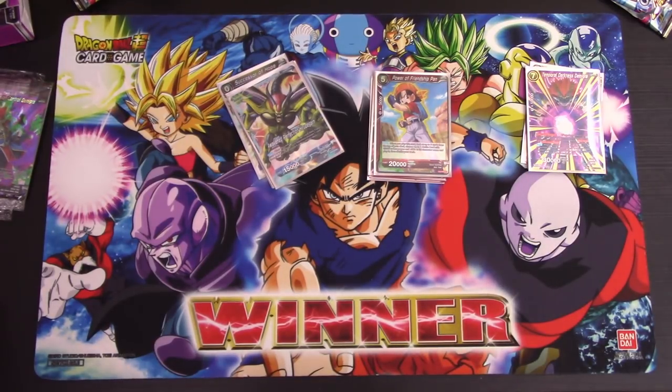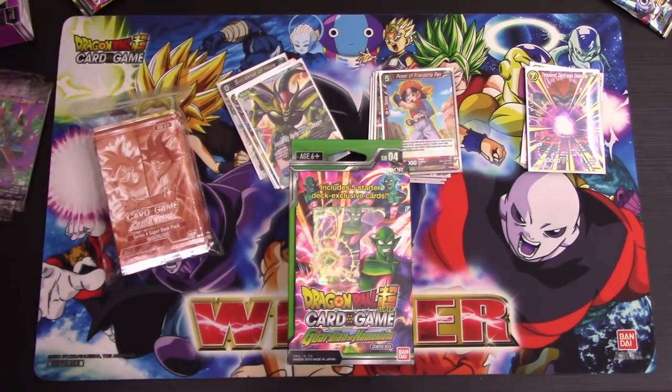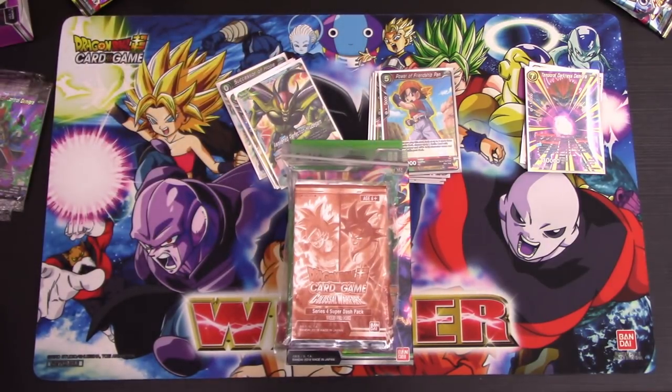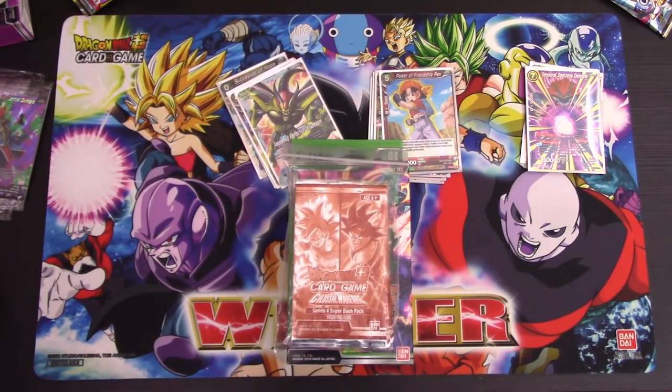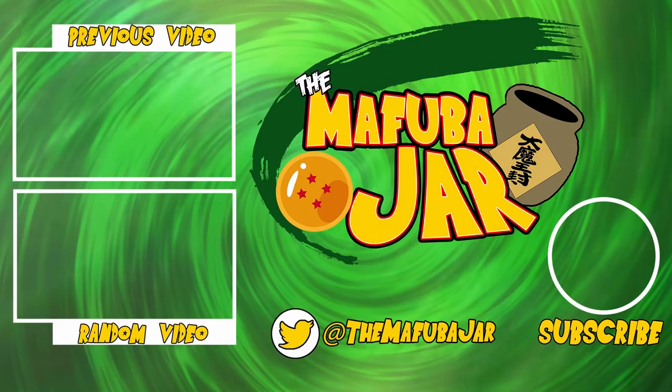That's going to do it for the three special pack kits. Hopefully you guys enjoyed today's video. If you did, be sure to hit that like button, comment down below, and subscribe for more content here on the Mafuba Jar. We still have twenty dash packs coming, a review of the Guardians of the Namekian deck, and lots of booster boxes of Colossal Warfare. Stay tuned on Tuesdays and Thursdays, and we will see you guys in the next video. You have been released.